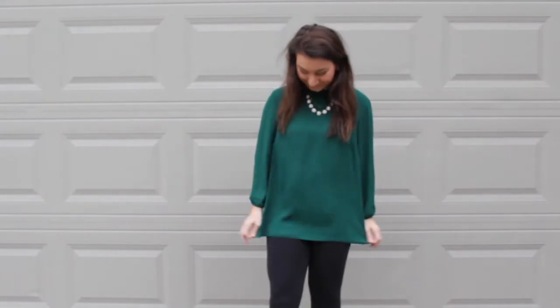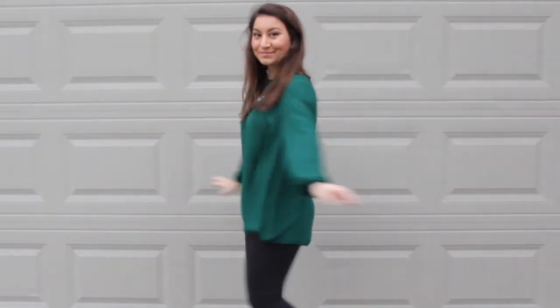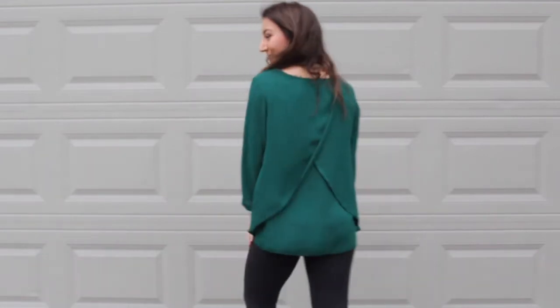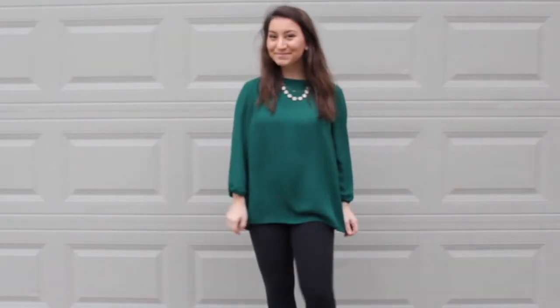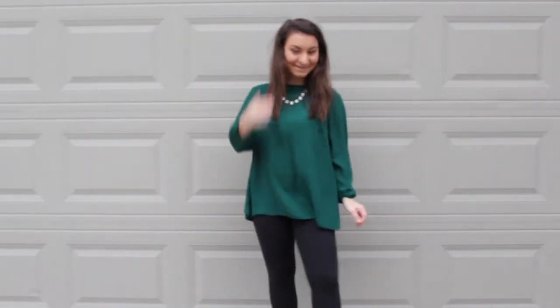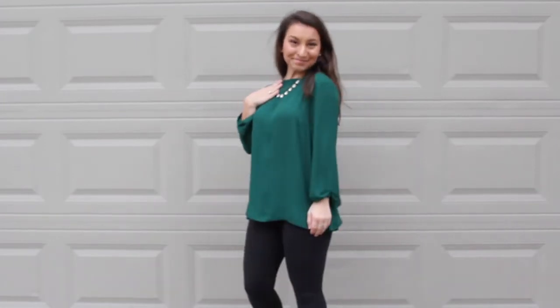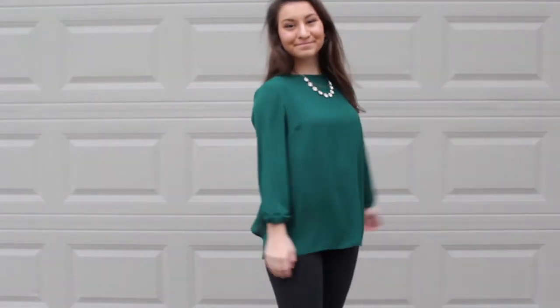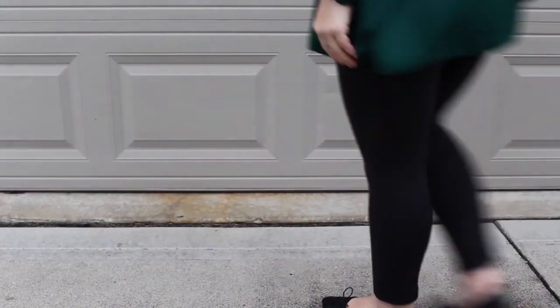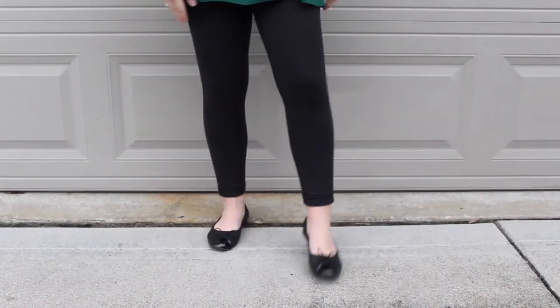For my last look, I have this adorable outfit. My top is a forest green color. It is just a blouse, and my favorite part about it is it opens in the back, which adds a little bit of detail that is very classic and not too much. I then paired it with a pair of Lululemons, just like my last outfit. I did not have business pants with me, so I had to just make with what I had.